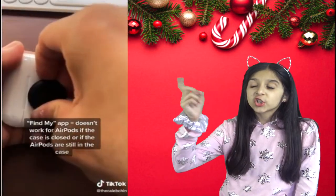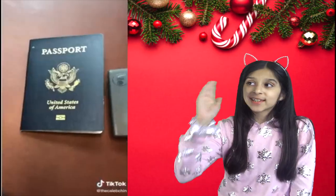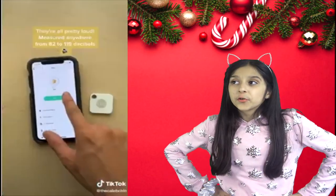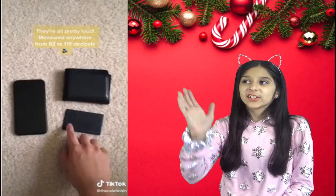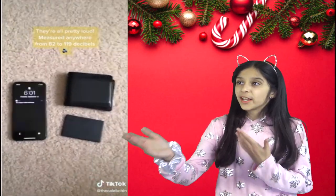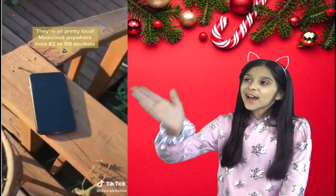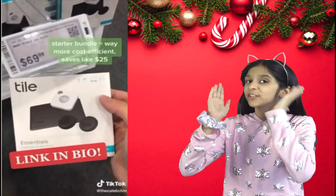You can use this Tile tracker for your keys, wallet, AirPods case, remote control, backpack, passport, and bike. The cool thing is it also works in reverse — if you can't find your phone, just double press on the tracker and it makes your phone ring, even if it's on silent. With this Tile tracker, you'll hopefully never lose anything again.